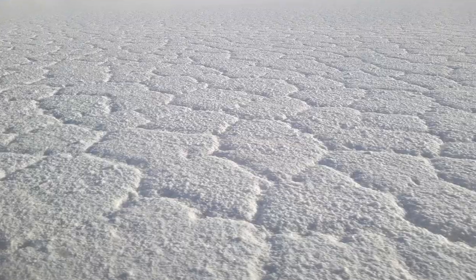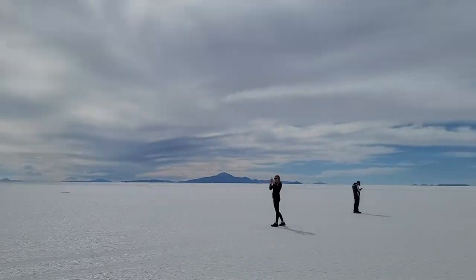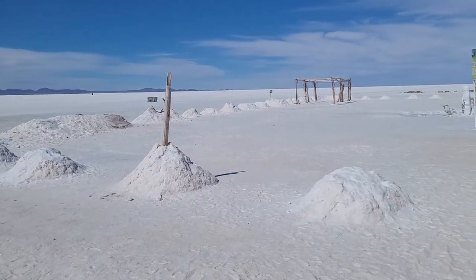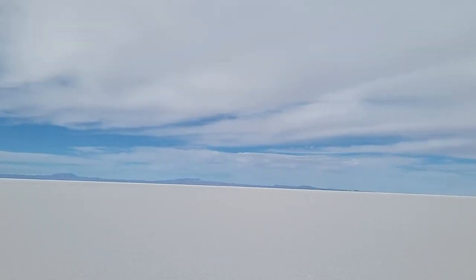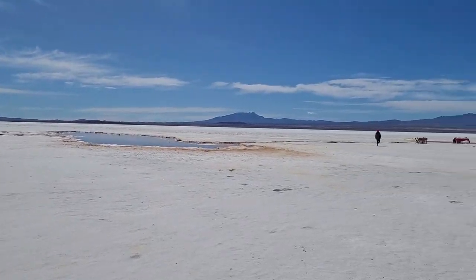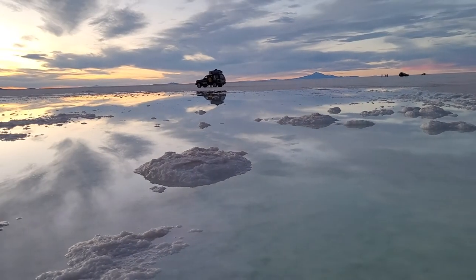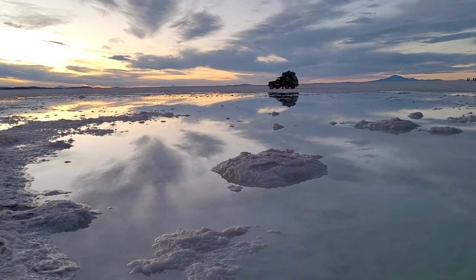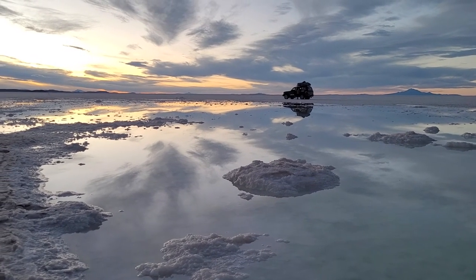Salar is located at an elevation of 12,000 feet and we went in winter so it was pretty cold. It is four times the size of Luxembourg, and these salt flats are what remains of prehistoric lakes that existed 30,000 to 40,000 years ago. It has also been used as a filming location for movies such as Star Wars: The Last Jedi, and the Earth's observation satellites use these vast salt plains to calibrate their altitude meters.